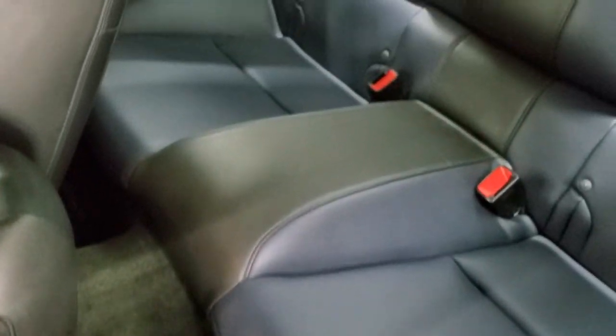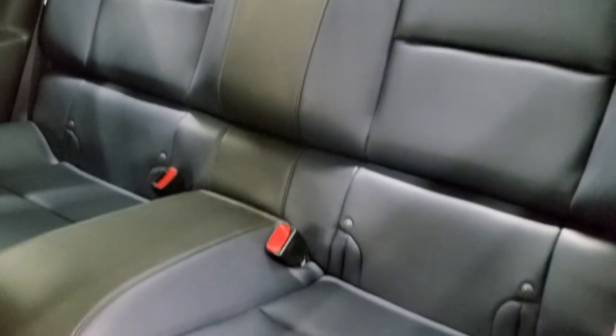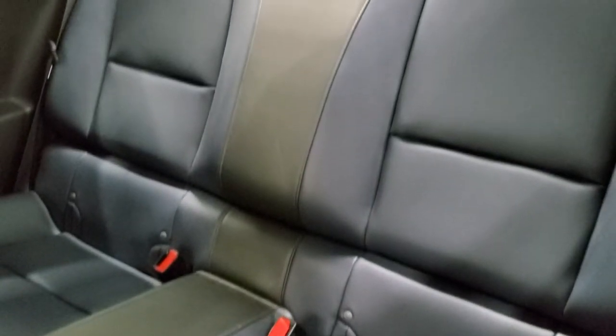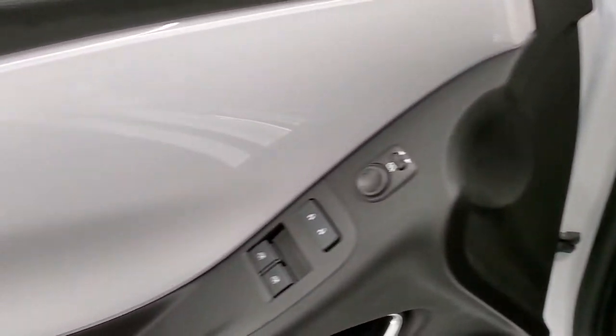We'll take a quick look at the back seats — they're also that twilight blue and black. There's the LATCH child safety system for any child car seats. Those seats do fold down with that strap right there. You get this white pearl trim on the doors as well, and that is also metallic.